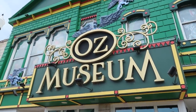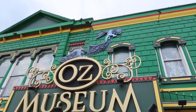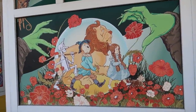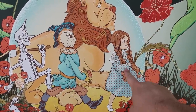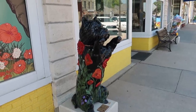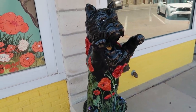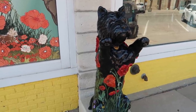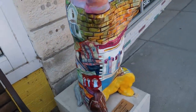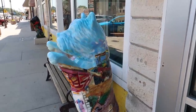Look up at the sign of the Oz Museum. You can see there are flying monkeys menacing the building — a flying monkey right there above the sign, another one lurking over there. Love the flying monkeys. Here is a mural of all the main characters: Dorothy, the Cowardly Lion, the Scarecrow, and the Tin Woodsman. And look at this — a little statue of Toto, Dorothy's dog. He's got poppies on him. Of course it was a field of poppies that the witch used to put Dorothy and her friends to sleep.